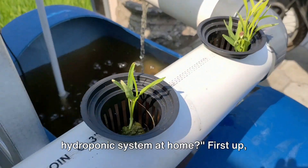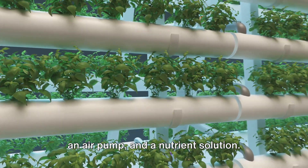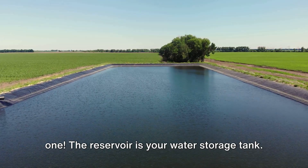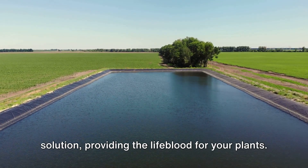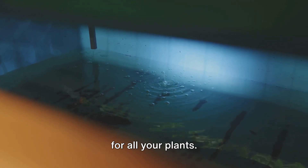How about setting up your own hydroponic system at home? First, let's talk about the essential components you'll need. These include a reservoir, a grow tray, an air pump, and a nutrient solution. The reservoir is your water storage tank — it's where you'll mix in your nutrient solution, providing the lifeblood for your plants. Size matters here, so choose a reservoir that is large enough to hold enough water for all your plants.